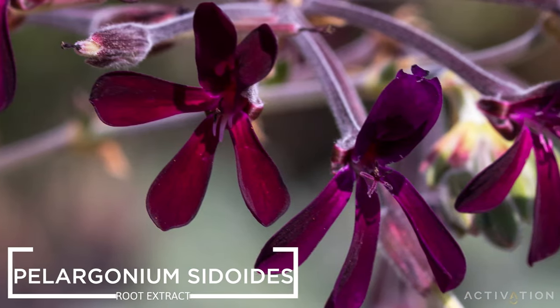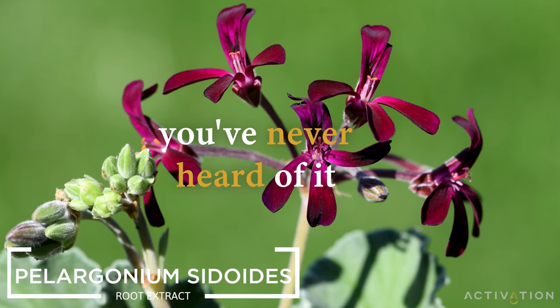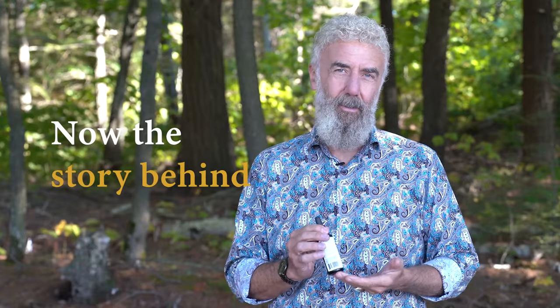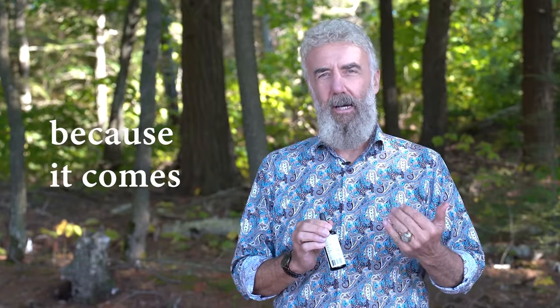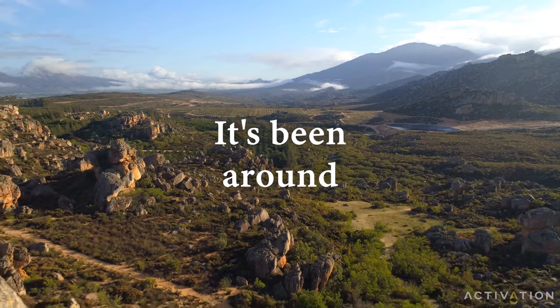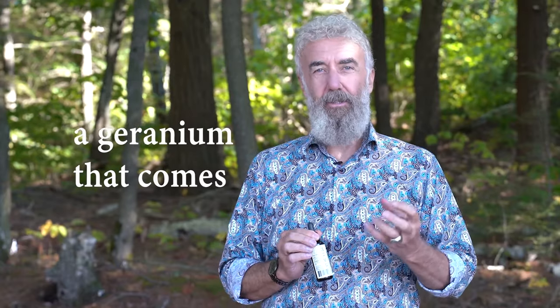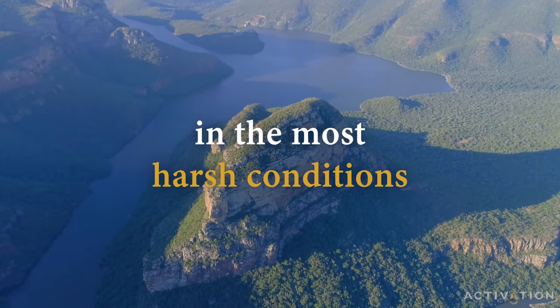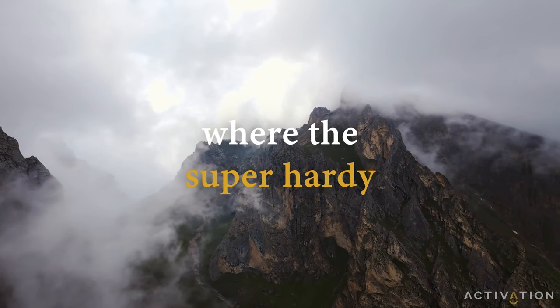This product is made from Pelargonium cydoides. You've never heard of it because it is almost unknown. The story behind this one is really cool — it comes from South Africa and has been around for thousands of years. It's a wild-growing plant, a geranium that comes from the top of mountains in the most harsh conditions, where this super hardy plant grows.